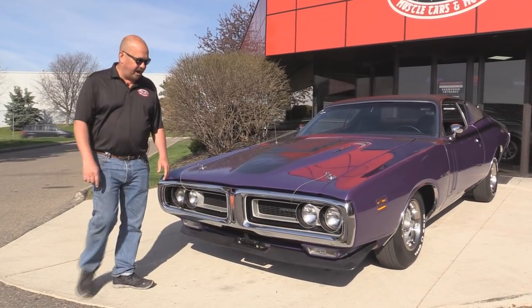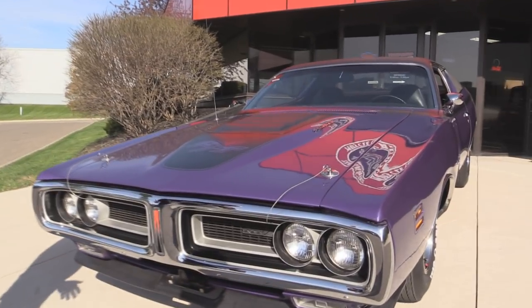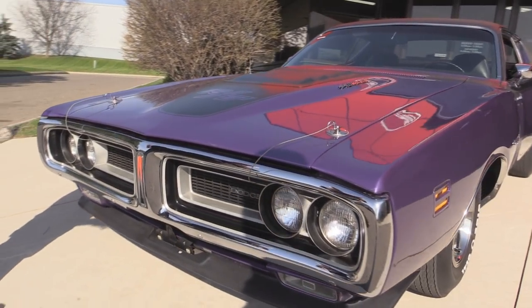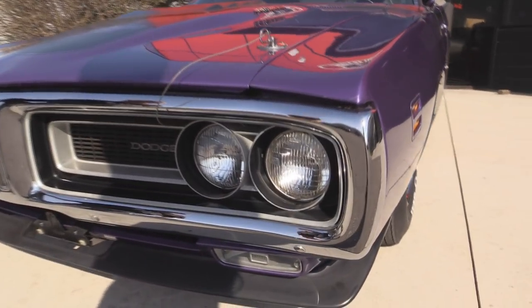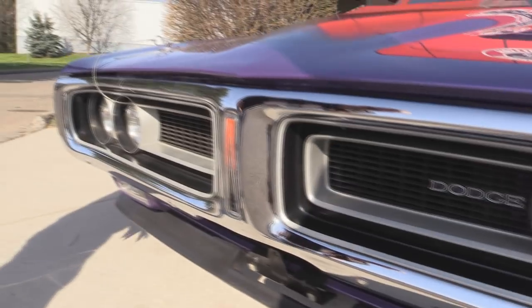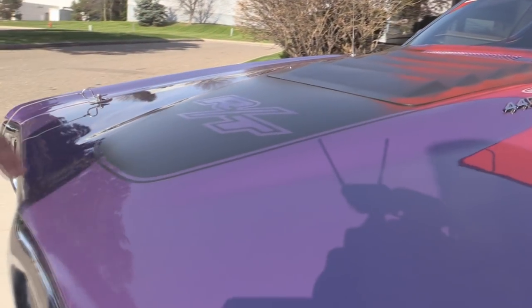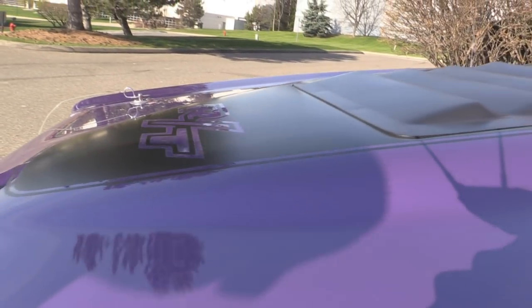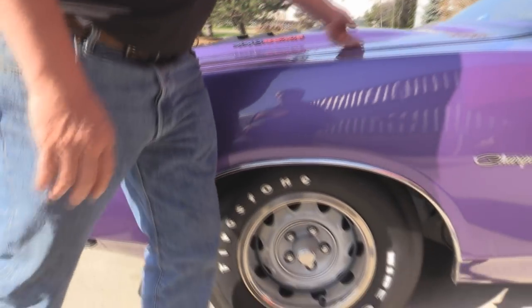Look at this beautiful car. This baby was actually ordered by a GI — we have the paperwork. This thing went to Switzerland for the first year of its life. Look at the chrome on the bumper. Beautiful. The grill looks great. I love the big sticker on the hood, the RT. Of course the 440 Magnum. Everything looks great. The hood's matching nice to the front fenders.